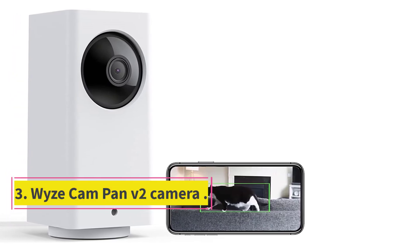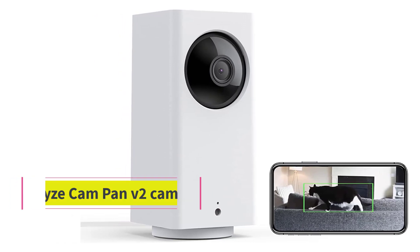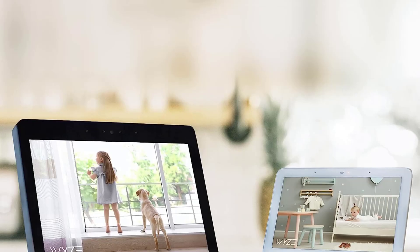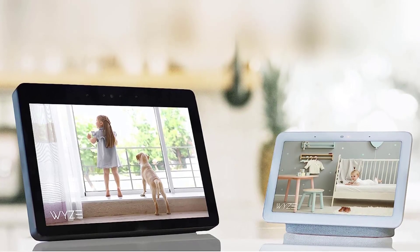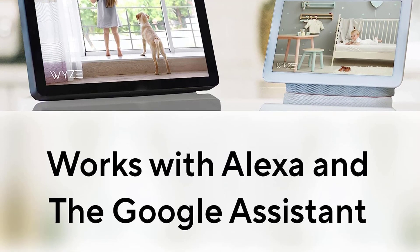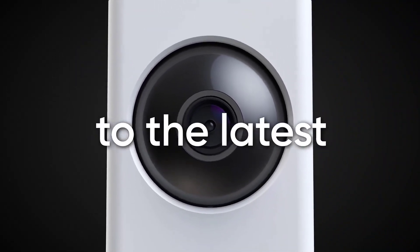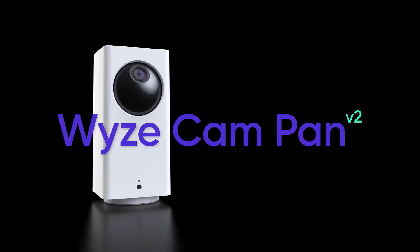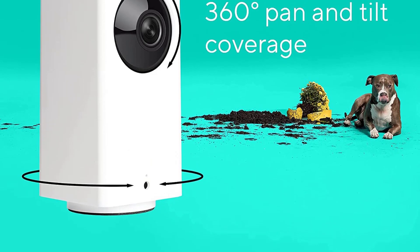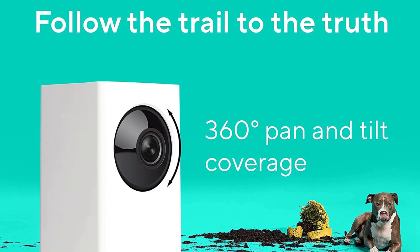Number 3: Wyze Cam Pan V2. The Wyze Cam Pan V2 offers users an unmatched field of view with its 360-degree horizontal rotating base and 93-degree vertical panning lens. Stationary, it covers 120 degrees. The camera also boasts a motion tracking feature that shadows moving objects to maximize observation time. In addition to these unique design features are its dual data storage options and quality color night vision.